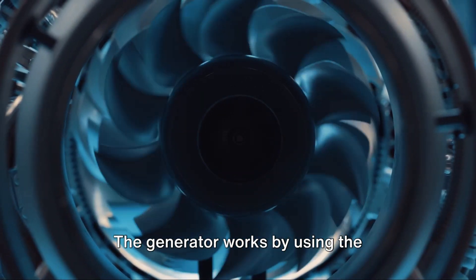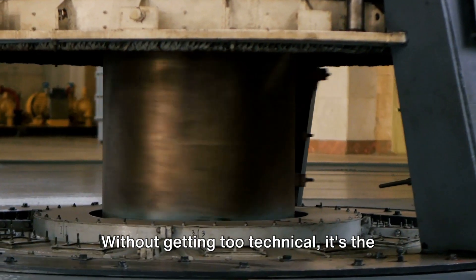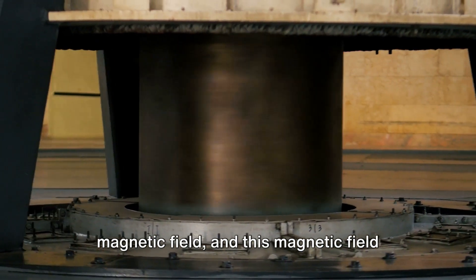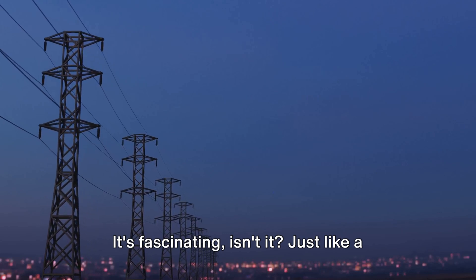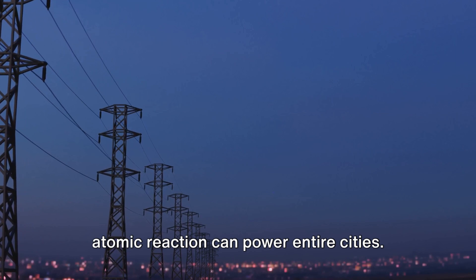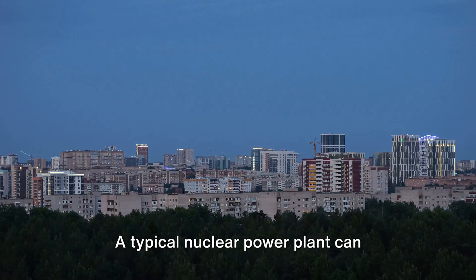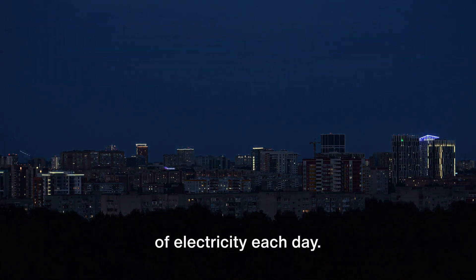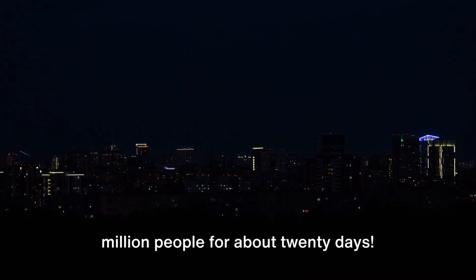The generator works by using the principle of electromagnetic induction. Without getting too technical, it's the movement of the turbine that generates a magnetic field, and this magnetic field induces an electrical current. Just like a tiny spark can start a fire, a small atomic reaction can power entire cities. A typical nuclear power plant can generate about 2 billion kilowatt-hours of electricity each day — that's enough to power a city of 1 million people for about 20 days.